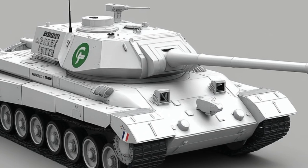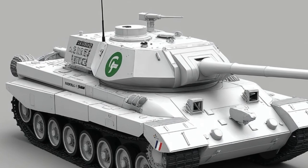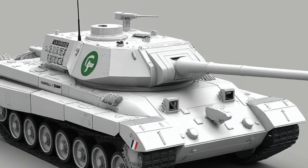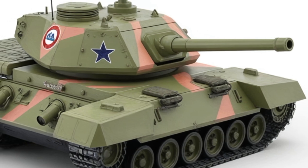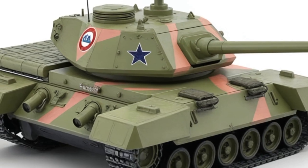In terms of production and deployment, the 2025 Type 10 remains exclusive to Japan, aligning with the country's strict defense export laws. But its influence on global tank design is undeniable. Other nations are looking closely at Japan's approach — building smarter, more agile tanks that use connectivity, speed, and precision rather than just sheer armor.